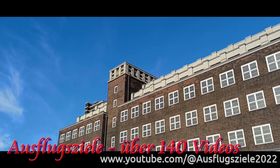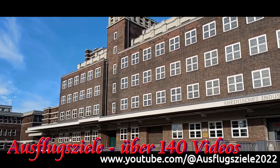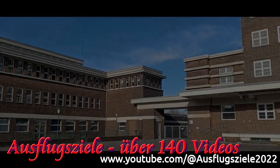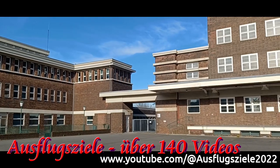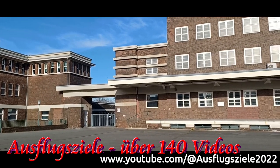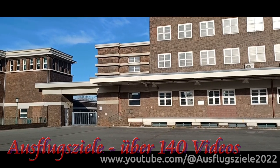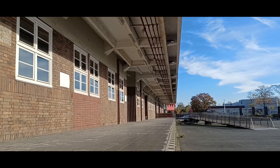Hier lagern heute 350.000 Objekte des Museums auf fünf Etagen. 1920 wurde das Lagerhaus im Auftrag der Gute Hoffnungshütte in Oberhausen entworfen. Fünf Jahre sollten vergehen. Im Jahr 1925 war das Gebäude dann fertiggestellt. Im Inneren wurden in dieser Zeit insgesamt 1000 Tonnen an Stahl verbaut.